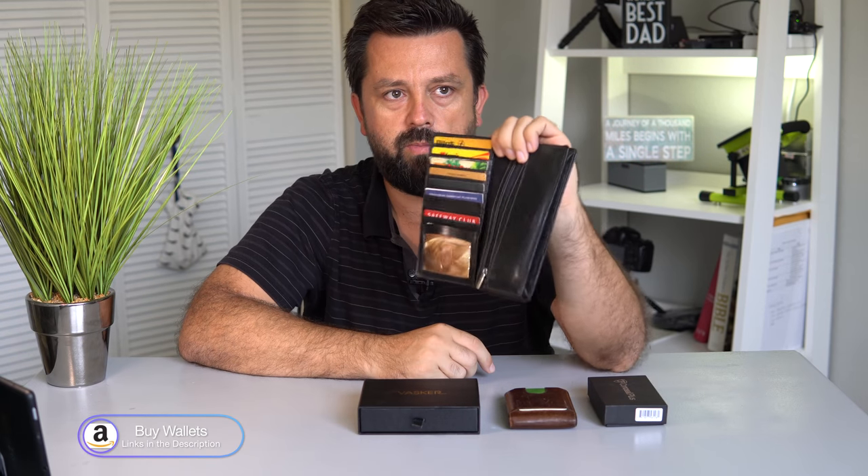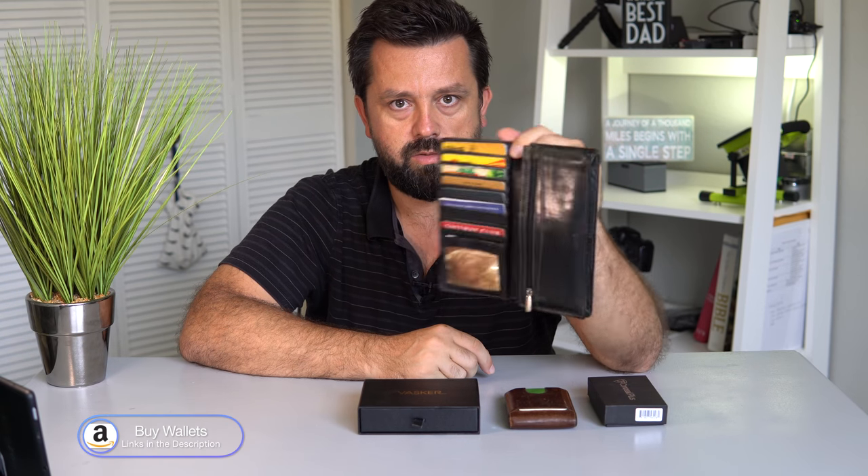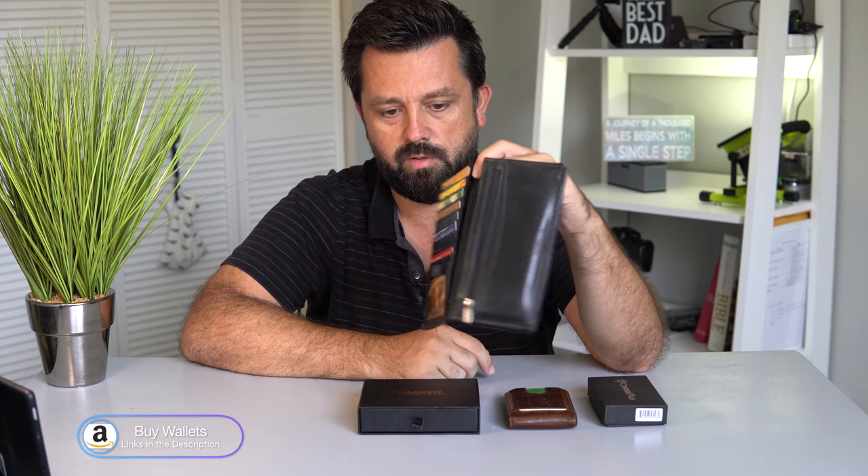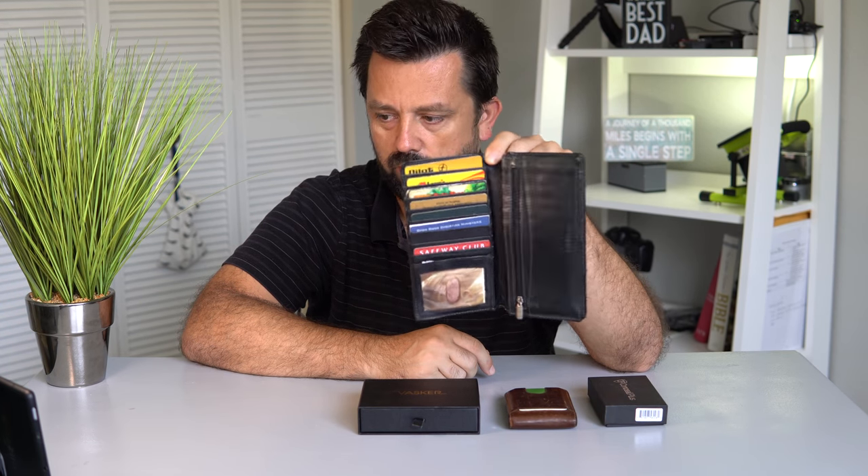This wallet has served me for probably close to six to seven years, somewhere around there. But I had a wallet before this and it was very similar to this, so I've kind of always had these huge wallets.